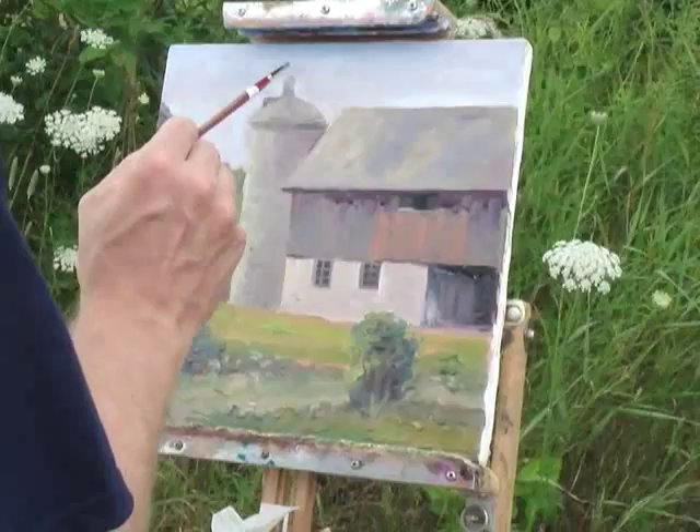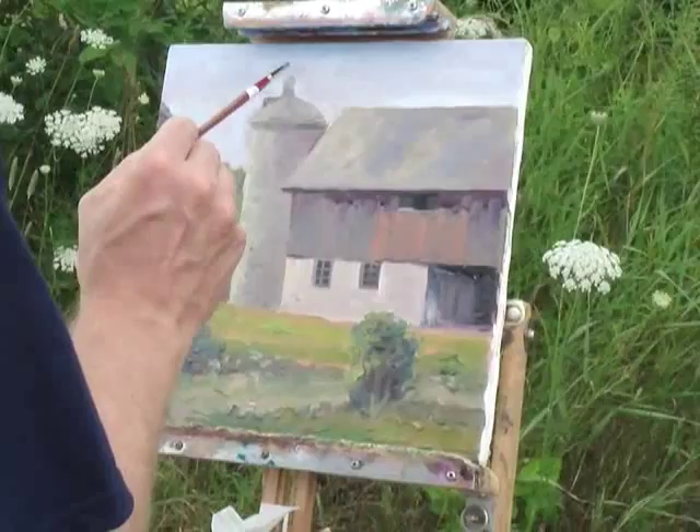Now this is opening night, and it was quite well attended. Fortunately, my painting sold almost immediately, and unfortunately I never got a shot of it.